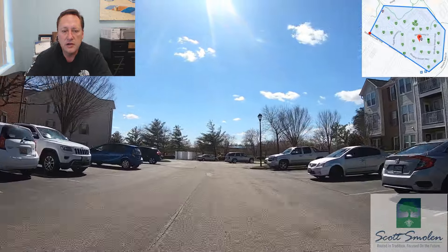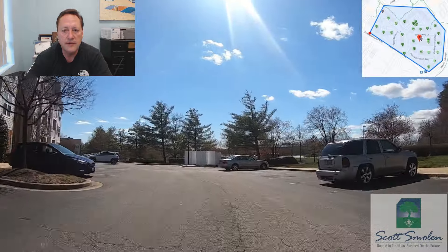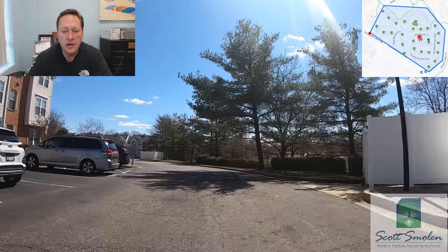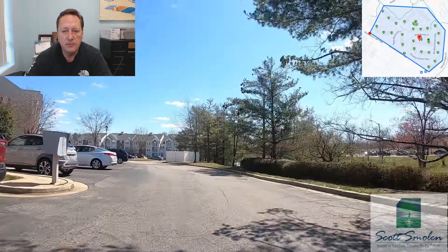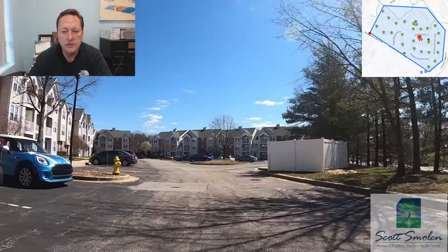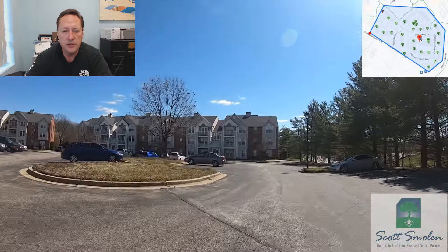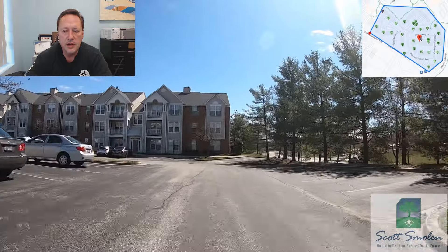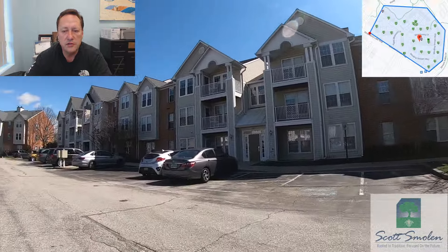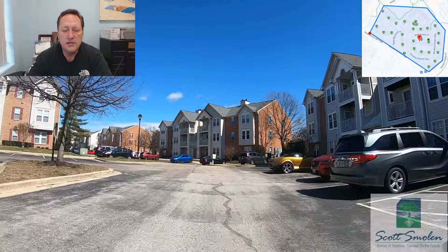Behind the white fencing you can see the dumpsters, so you can take your trash out and throw it in at any time — they're spread throughout the community. Just off to the right is Piney Orchard Elementary School, essentially right across the street. Coming out the other way, you're right next to the Piney Orchard Community Center, which has a big swimming pool, an indoor lap pool, a fitness center, and a community room.